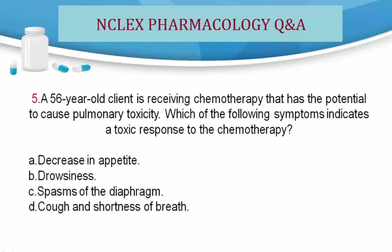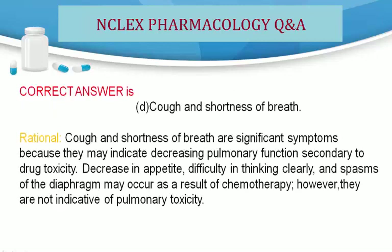Question 5. A 56-year-old client is receiving chemotherapy that has the potential to cause pulmonary toxicity. Which of the following symptoms indicates a toxic response to the chemotherapy? A. Decrease in appetite. B. Drowsiness. C. Spasms of the diaphragm. D. Cough and shortness of breath. Correct answer is D. Cough and shortness of breath.